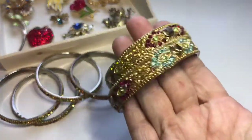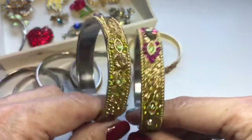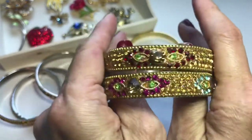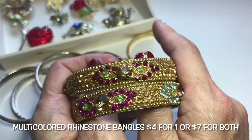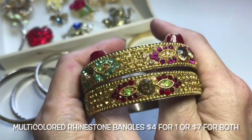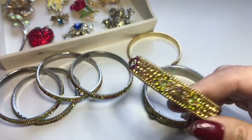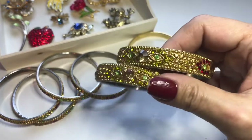Here's another set of bangles, and these came together as a set as well. They're the same design but wider, with such pretty colors — that's what drew me to them. It doesn't look like anything's missing. I found these to be really fun, just a nice design. This pair was about four dollars.